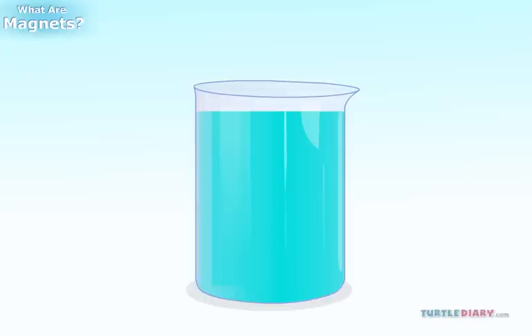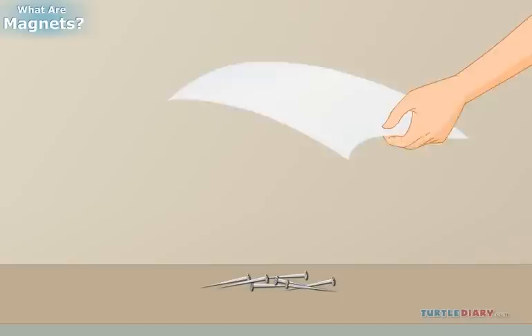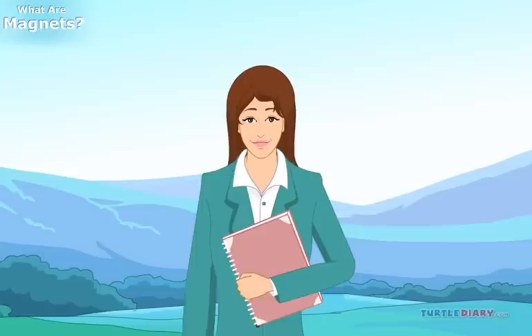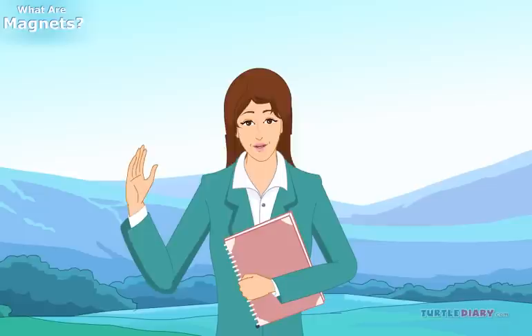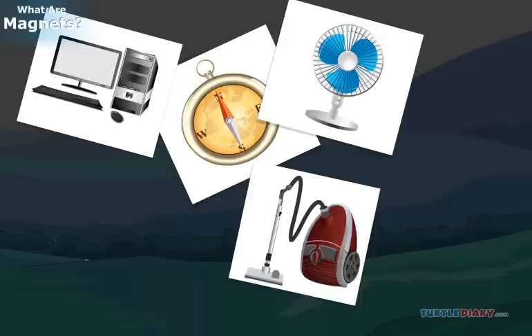You have learned that magnets can pull through Earth's atmosphere. Can they pull through liquids such as water? Yes, they can. Can magnets pull through solids? Yes, magnets can pull through solids like paper. As we've seen, magnets are useful, powerful, and sometimes amazing. Look around you and see how many ways magnets are used.